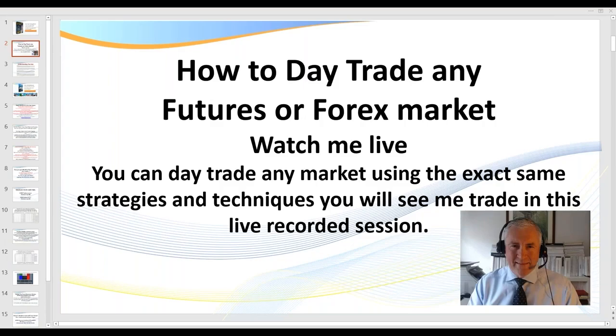Hello traders, it's Samurai Trader here. Welcome to this session: how to day trade any futures or Forex market. I should also add, how to also trade stocks or crypto.